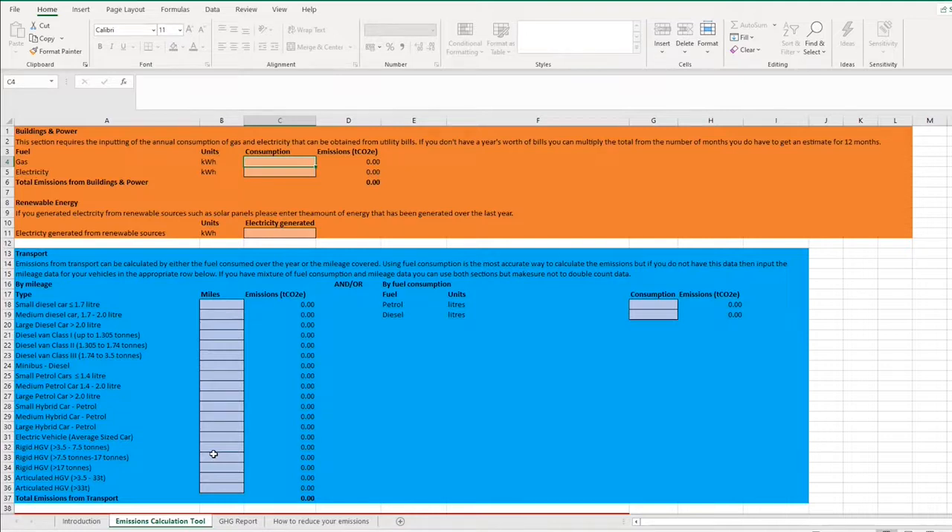You should be able to get energy consumption from your utility bills — either an annual statement, an online portal, or by adding up the last 12 bills. Every bill tells you exactly how many kilowatt hours of gas and electricity you've used. So for this hypothetical business, I've put in 50,000 kilowatt hours of gas and 80,000 kilowatt hours of electricity. As you can see, the tool calculates the carbon emissions related to that for you automatically.